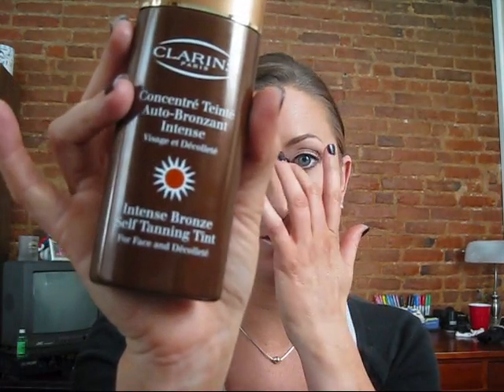Hi again, YouTubers. This is an update and review on the Intense Bronze Self-Tanning Tint for the face and chest by Clarins.